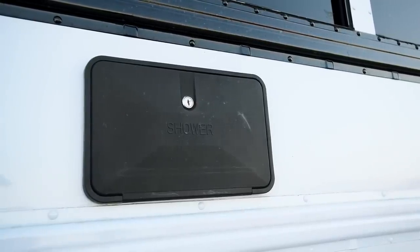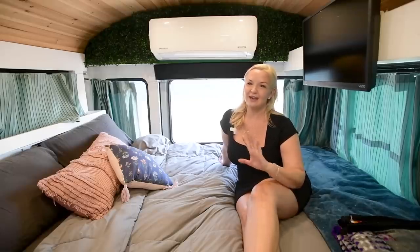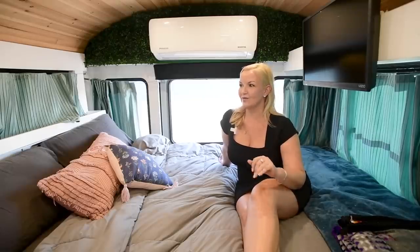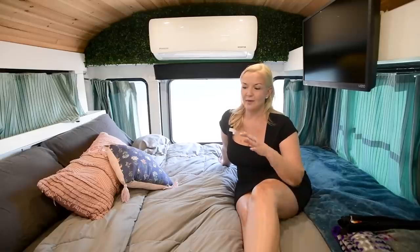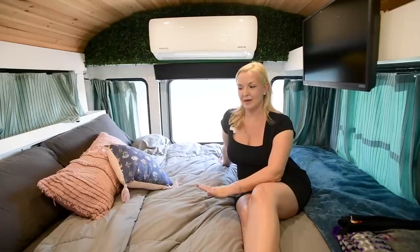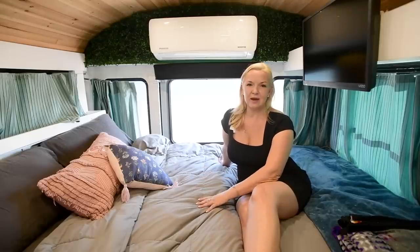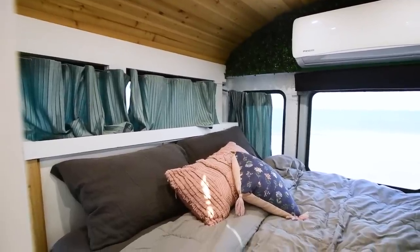This is our bedroom. We love it back here — it's so cozy. For the longest time we didn't have curtains, so I finally made curtains back here and it is probably just our favorite place. The bed is ultra comfortable. We just got a bed similar to a Tempur-Pedic but it's a bamboo mattress, and it is probably better than our bed at home. It's just so cozy back here.